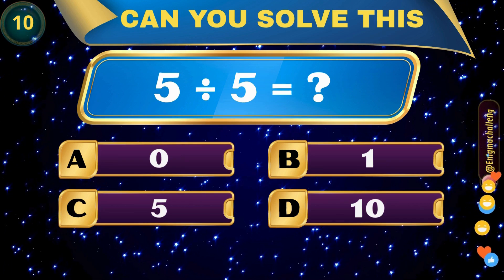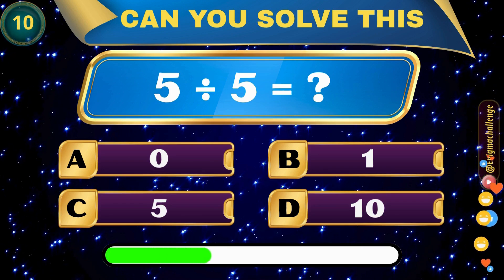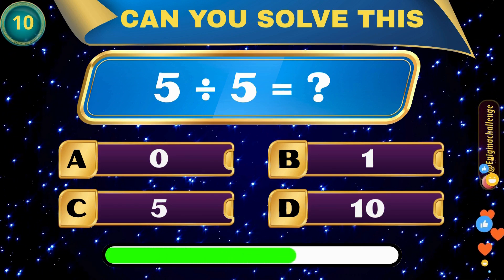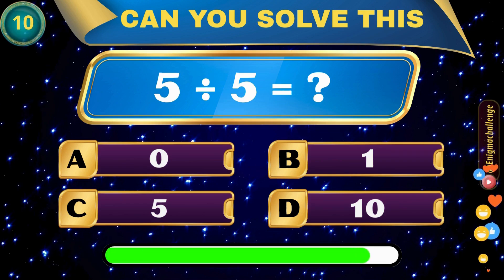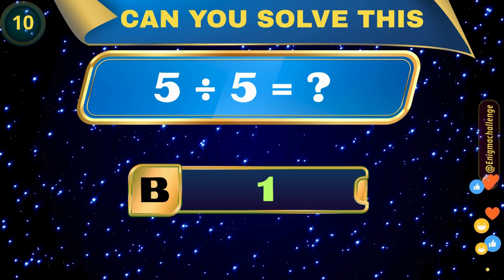5 divided by 5 equals... A. 0, B. 1, C. 5, D. 10. Correct answer: B. 1.